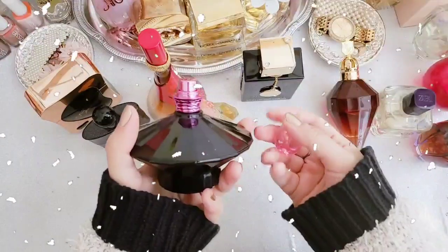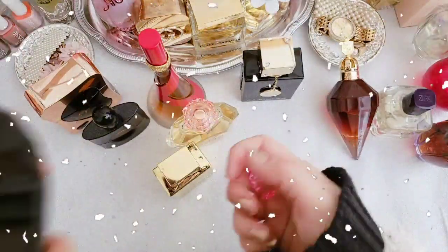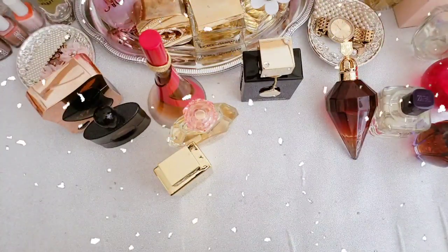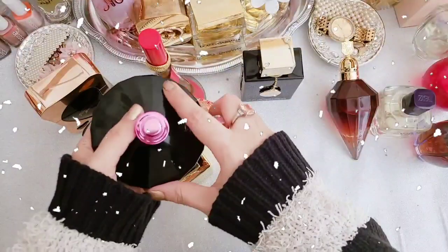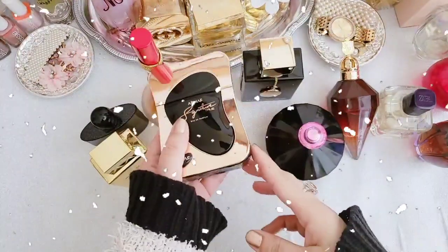Number seven is In Control Curious by Britney Spears. This one is a beautiful sweet vanilla powder, fresh and fruity fragrance. It's dark, fruity, and yummy — it will be perfect for cooler weather. It's sweet but more of a seductive sweet compared to Fantasy, which has more of a playful type of sweetness. I do like the bottle — black and pink.